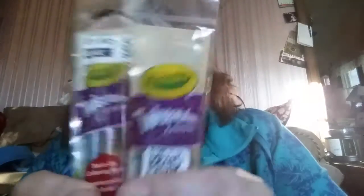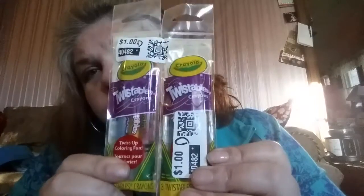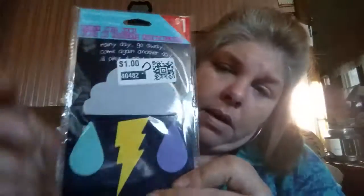We picked up two packs of Crayola Twistables, and these are for busy bags for Gavin. I should really do a video on busy bags — if you guys want to see a video on busy bags, please leave me a comment below!